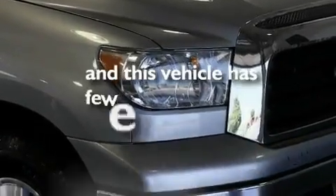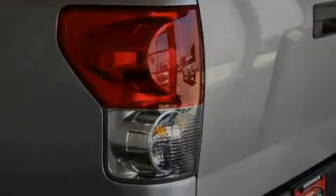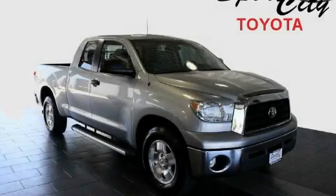This vehicle has fewer than 46,000 miles on the odometer. This vehicle is sure to sell fast. Call and arrange your test drive today.